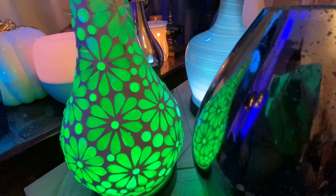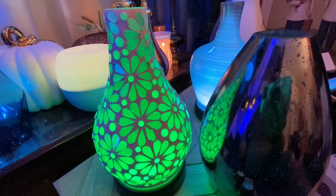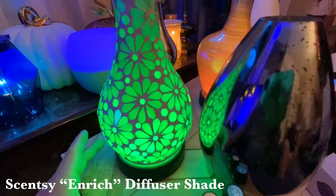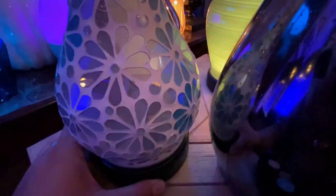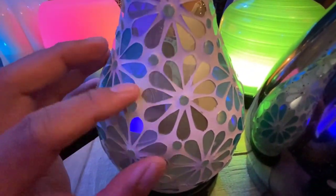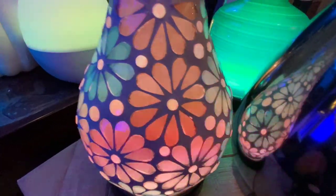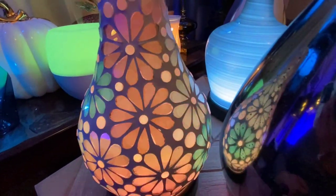I'm slowly building my collection of interchangeable diffuser shades. This new one that just came in is the Enrich diffuser shade. Let me turn it off so you can see the details — it's really nice. Look at all these pieces of glass brought together with a grouting kind of design. Now with the warm light setting — oh look at that!